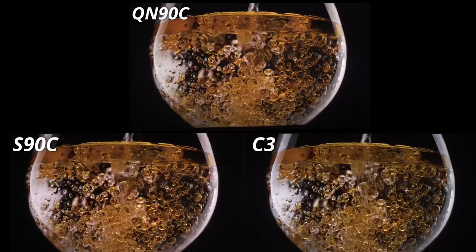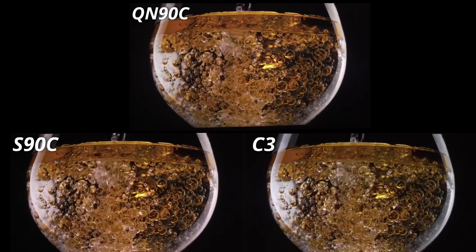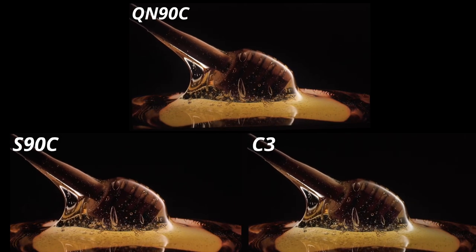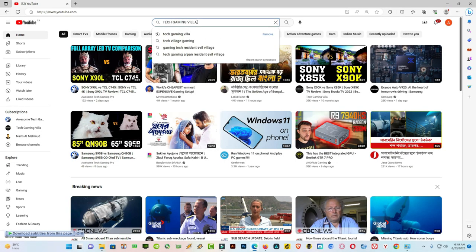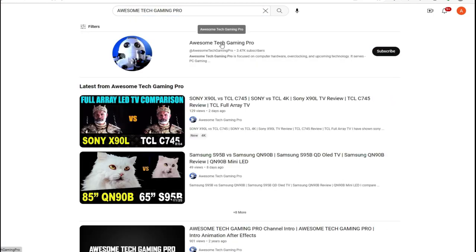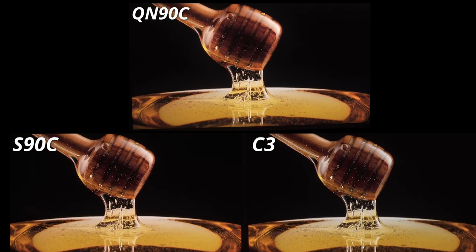Hello everyone, this is Fam from Tech Gaming Villa. I hope you all are well. Today I'm going to talk about three TVs: the Samsung QN90C which is a Mini LED, the Samsung S90C, and the LG C3. If you are new to my channel, please subscribe and press the bell icon for future notifications. I have another channel named Awesome Tech Gaming Pro where I upload similar tech videos like TV comparisons, sound systems, home theaters, and graphics cards.